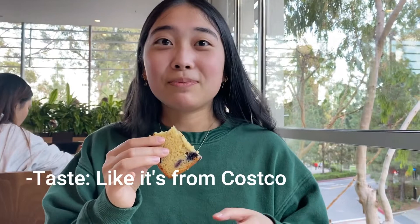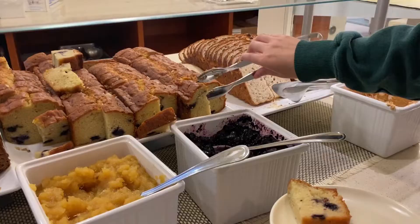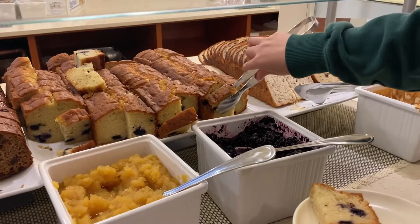Amy remarked the frozen mangoes taste like they're from Costco, which got us wondering if they actually are. Amy's overall experience rating for B-Plate was 3.75 out of 10, with the only saving grace being the lemon blueberry cake — which she loved so much she actually went back for more to take back to her dorm. That was the only thing Amy actually liked from B-Plate.